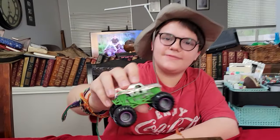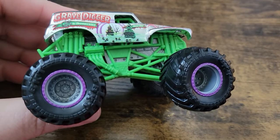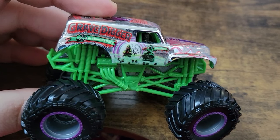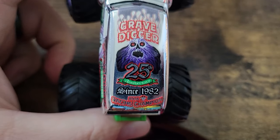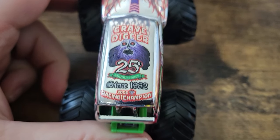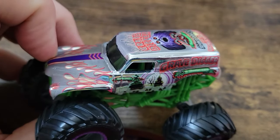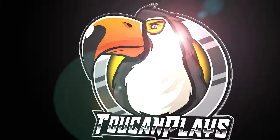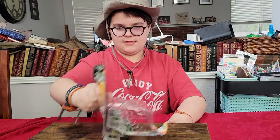Next up is the 25th Anniversary chrome Grave Digger. Monster Jam OCD talked about how this is a more faithful replication of the actual 25th Anniversary Grave Digger. I wasn't watching 20 years ago so I can't compare, but I love it all the same — '25th Anniversary Since 1982, 2006 Racing Champion' written on the top, super clear printing, the chrome, the gray colors instead of green on the front, and the flames. Just a super nice truck.